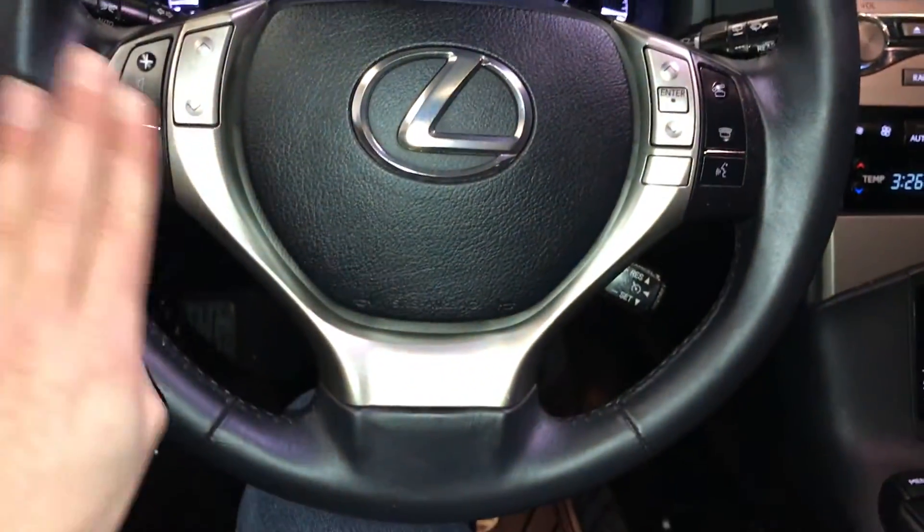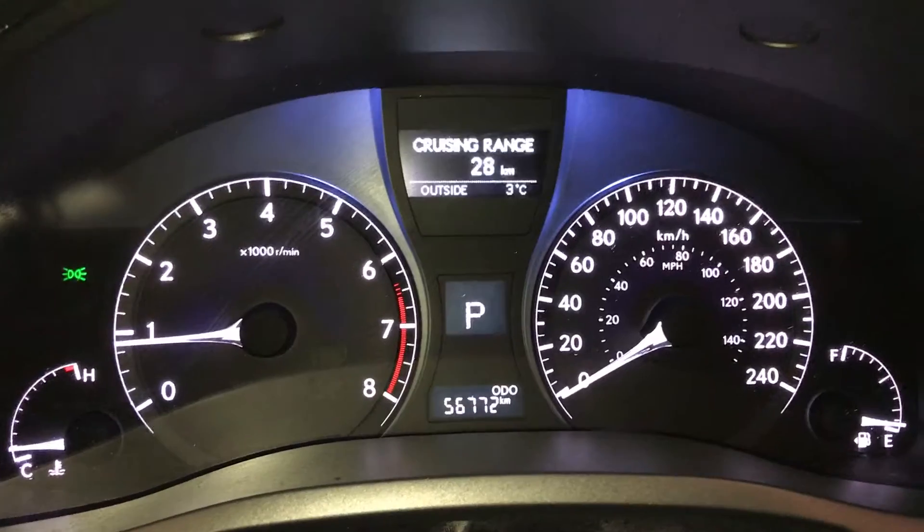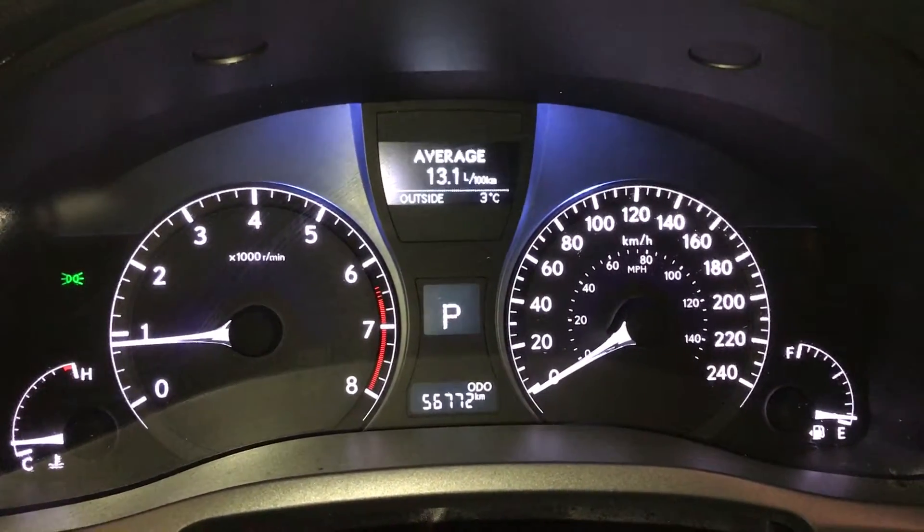Fully leather wrapped, with audio controls, hands-free communication and cruise control. These buttons right here control information on the dash: ECT snow mode, kilometers till empty, outside temperature gauge, your eco-indicator, and average speed.